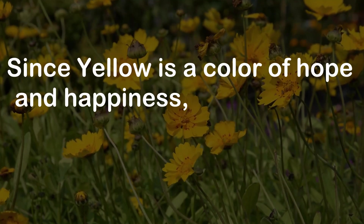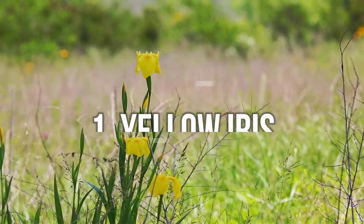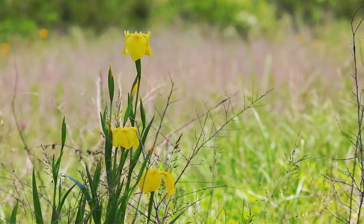Since yellow is a color of hope and happiness, add it to your garden with these 29 types of yellow flowers. Number 1: Yellow Iris. The yellow iris is easy to grow, so much that it is considered invasive in some regions.